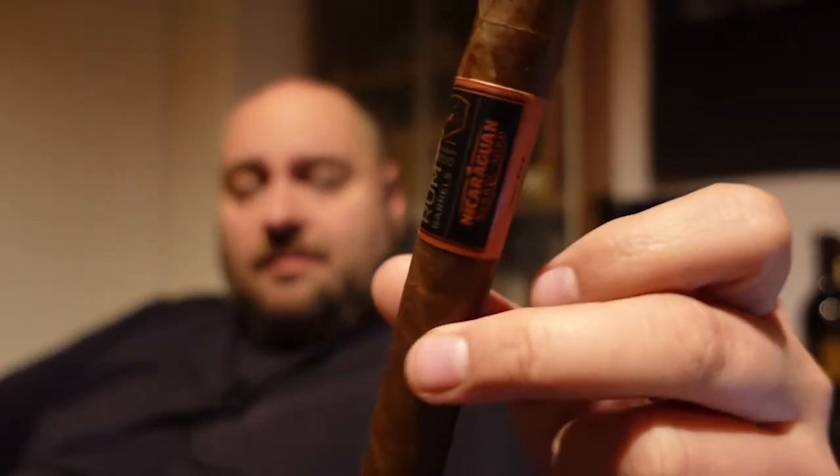We already saw with the Camacho and also the Vegafina, it says rum barrel aged. So that means they are putting the tobacco in a barrel that was used to age rum — the rum was in that barrel, now it's empty, and they put the tobacco leaves in there. Some cigar makers store every single tobacco used in the cigar in the barrel; others are just using, for example, the filler, or the binder, or whatever.